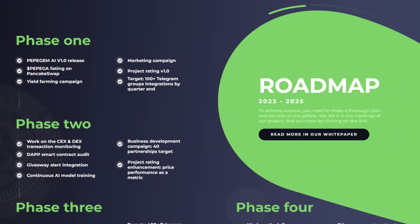Let's run through the roadmap that will run from 2023 to 2025. To achieve success, you need to make a thorough plan and identify all the pitfalls — they did it in the roadmap of their project. We're going to check out phase 1: Pepe Gem AI V1 release, the marketing campaign, PPGA listing on PancakeSwap, project rating V1, yield farming campaign, and 100 plus Telegram group integrations by quarter-end.